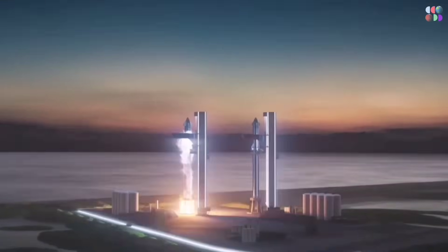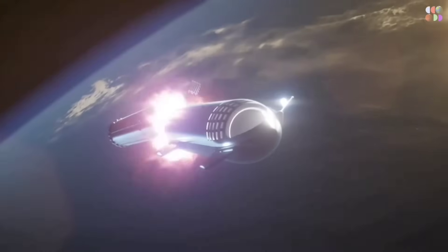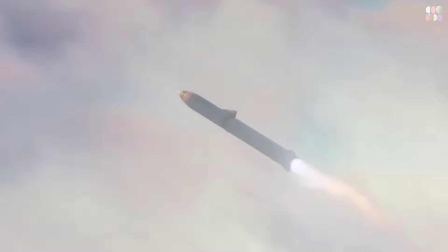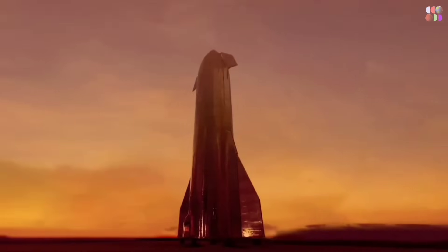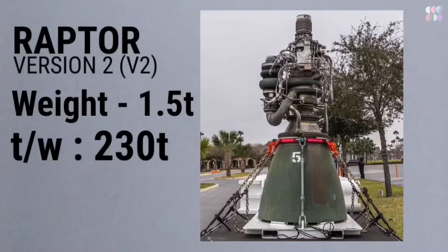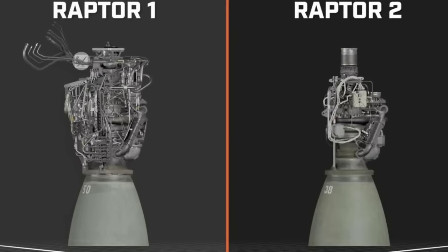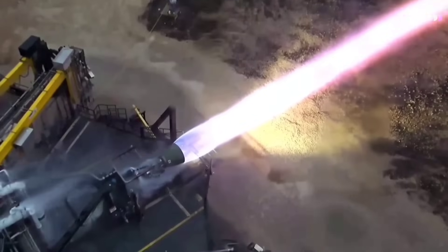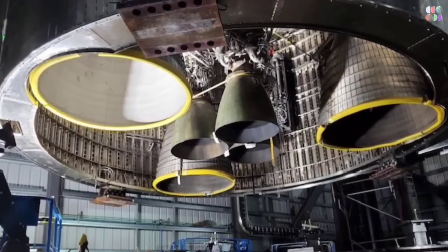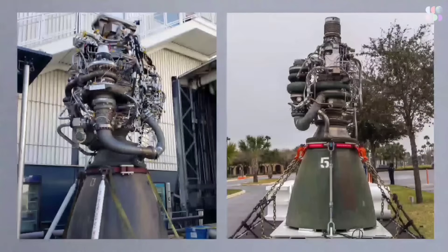Through extensive research and development, they have identified and integrated advanced materials that can withstand the rigors of space travel, contributing to the engine's robustness and structural integrity. Additionally, simplifying the engine's design is an important factor that contributes to its reliability. SpaceX's approach has been to refine and simplify the Raptor engine, aiming to reduce complexity and streamline manufacturing processes. By eliminating and integrating secondary structures, especially small intricate components, the engine can be protected locally, eliminating the need for engine heat shields. Elon Musk has mentioned that the Raptor 3 engine has the option to remove the heat shield, making it lighter and more efficient compared to the Raptor 2 engine.